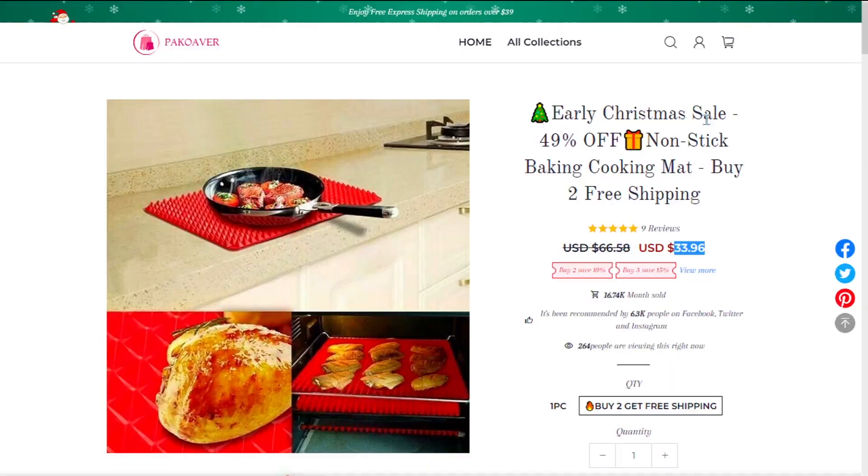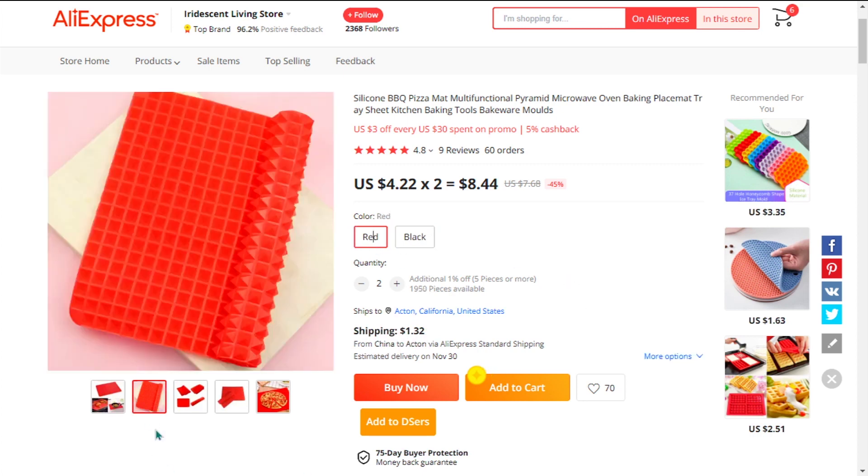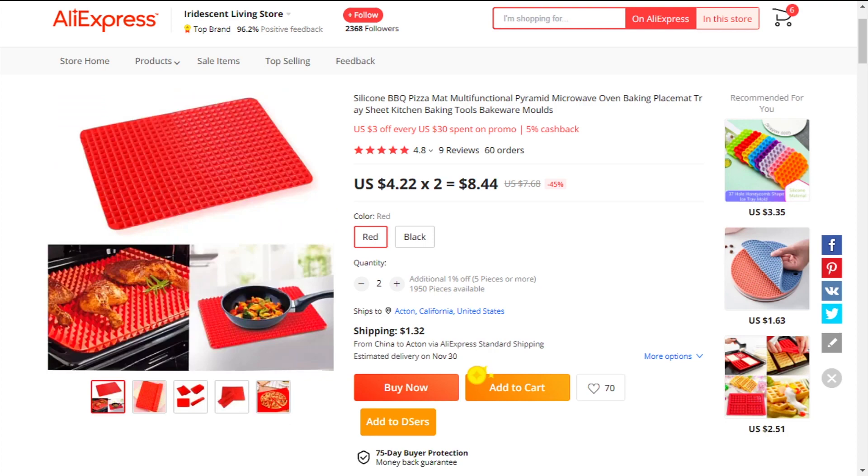The selling price for the Non-Stick Baking Cooking Mat is just under $34, whereas the product cost is only $8.44. Shipping will set you back $1.32, so you're looking at a good profit margin of $24.24. Sell it now.